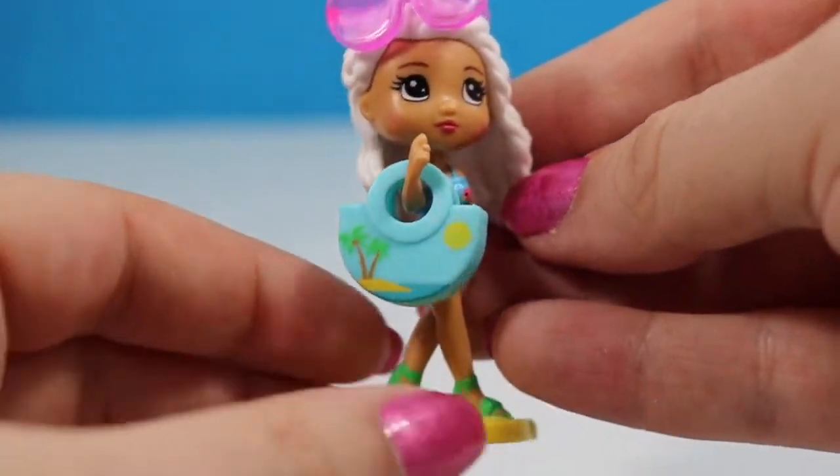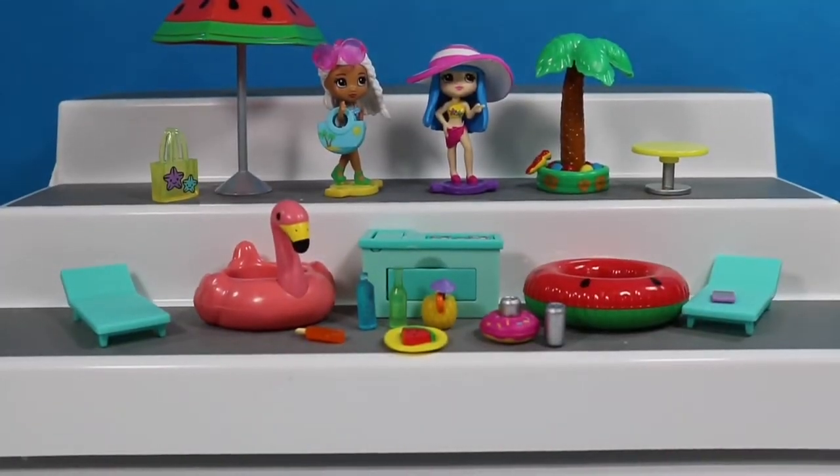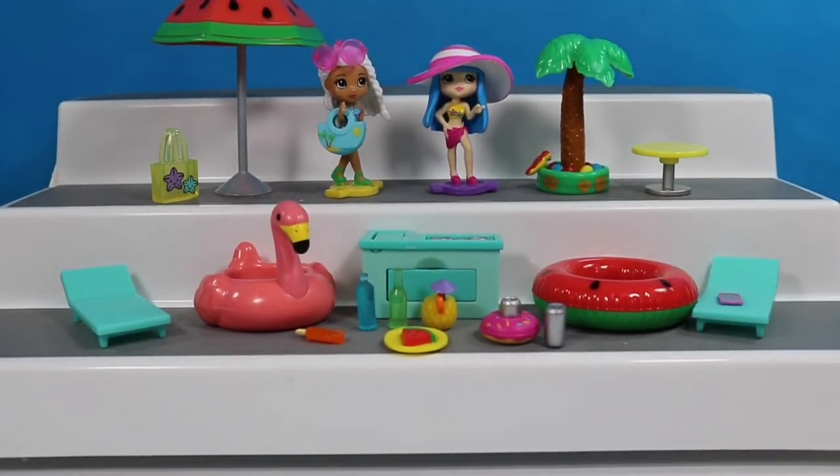I love whenever the accessories can actually interact with the dolls. What is your favorite thing about this play set? I think personally I love the little pool floats that they give for the dolls — they do actually fit inside them. I hope you guys enjoyed the video, and until next time, I'll see you later. Bye for now.